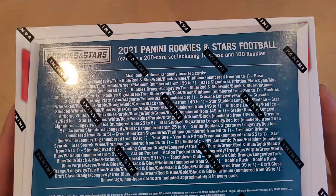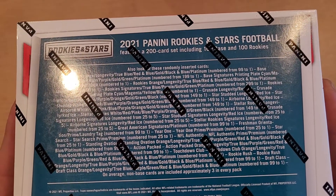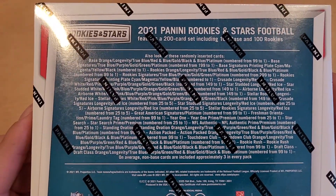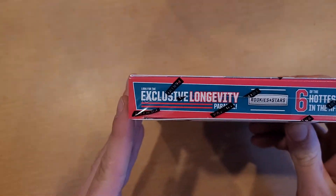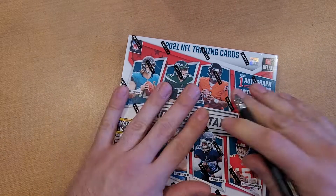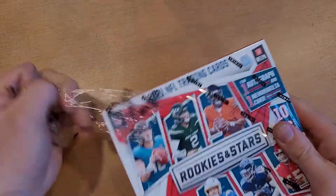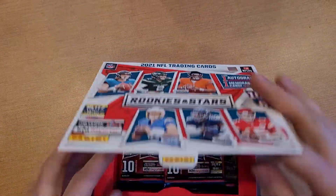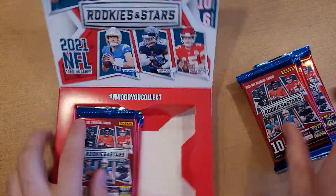This is a 200-card set. Here's all the information on the back — 100 base and 100 rookies. You are able to pull some numbered cards, a lot of inserts. We're looking for potentially laundry tags — I've seen some RPAs get pulled — and also the exclusive longevity parallel. Let's go ahead and get to cracking and see what we get.